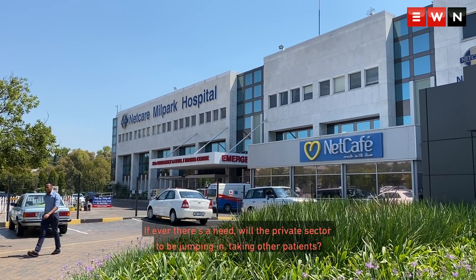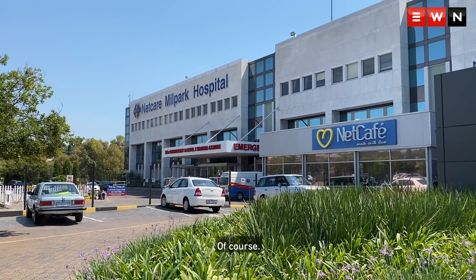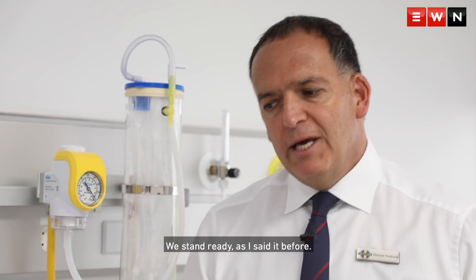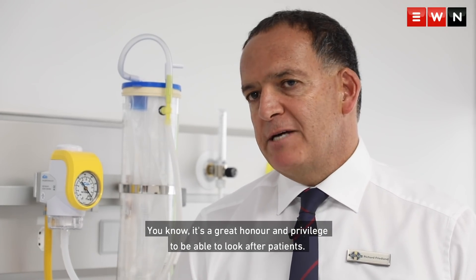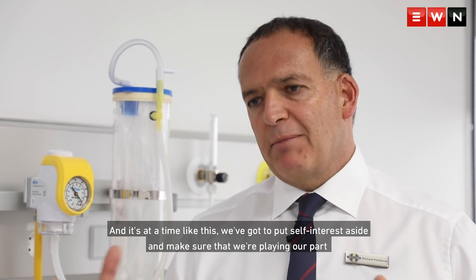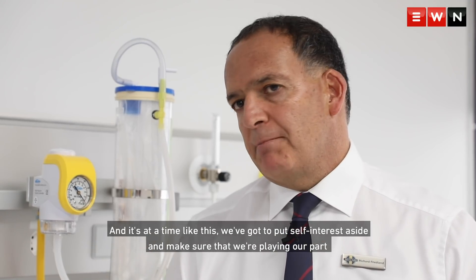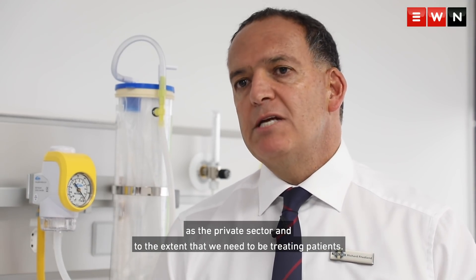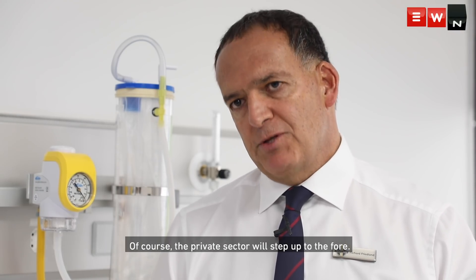If there's a need, will the private sector be jumping in, taking other patients? Of course. We stand ready. It's a great honour and privilege to be able to look after patients, and with that comes an enormous responsibility. At a time like this we've got to put self-interests aside and make sure that we're playing our part as the private sector. To the extent that we need to be treating patients, of course the private sector will step up to the fore.